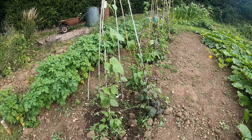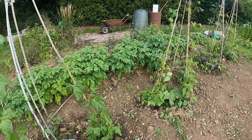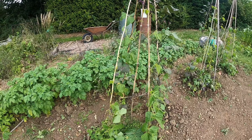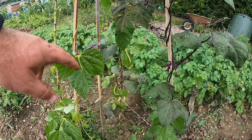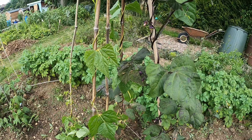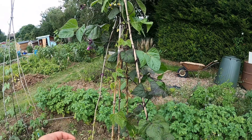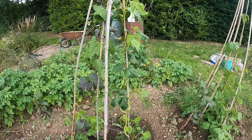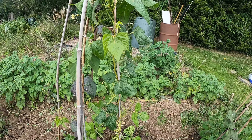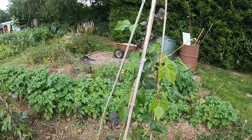The French beans just seem to be taking off. As you can see down there I've got some French beans coming on. It's the first time this year growing French beans. This one's got quite a few on — I'm allowing them to get a little bit fatter.